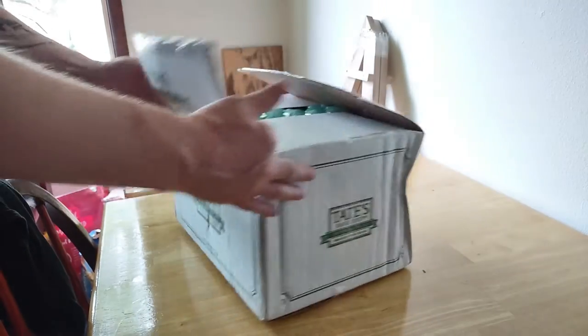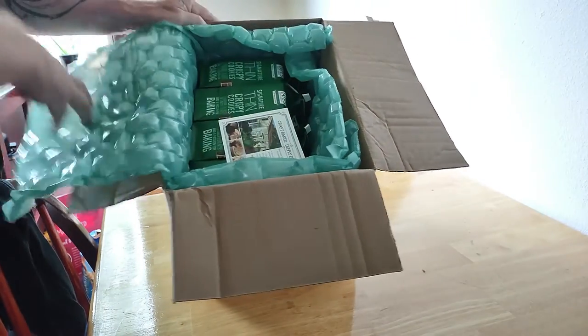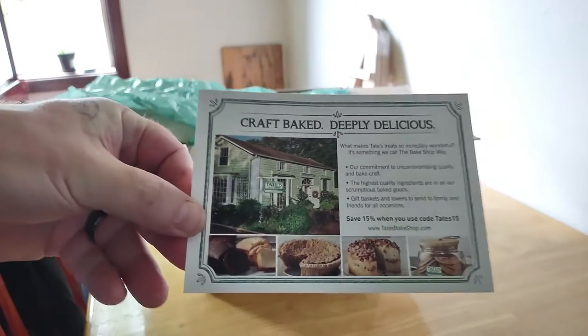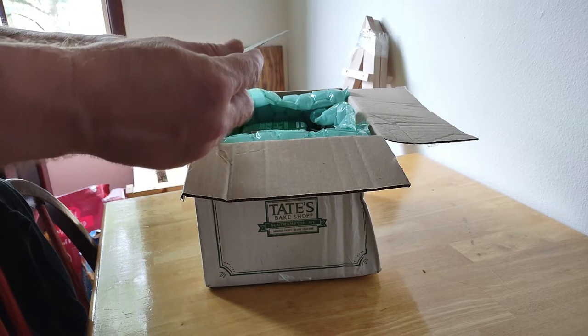Tatesbakeshop.com. Look at this packaging — it's impressive. Oh, look at there, that is cool. Right on. Craft baked, deeply delicious. That's a cute little house.